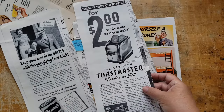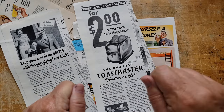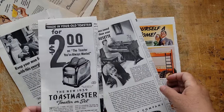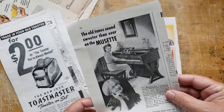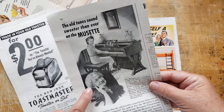We had a toaster when I was really young that was the flip-out kind, and you had to remember to open it up, turn your bread over, and close it back up again. Oh, look at this — the old tune, sweeter than ever, on the musette. Isn't that cute? Look at her little face. Beautiful.